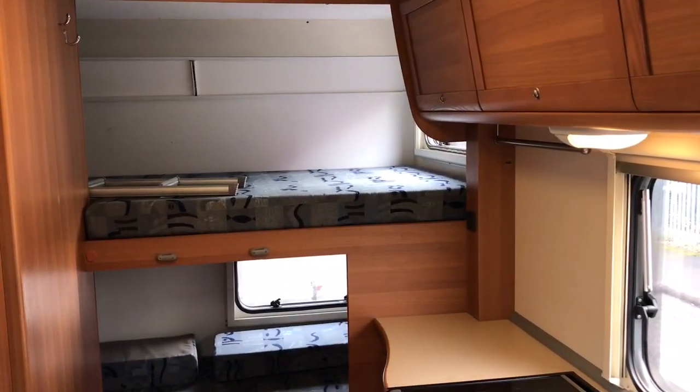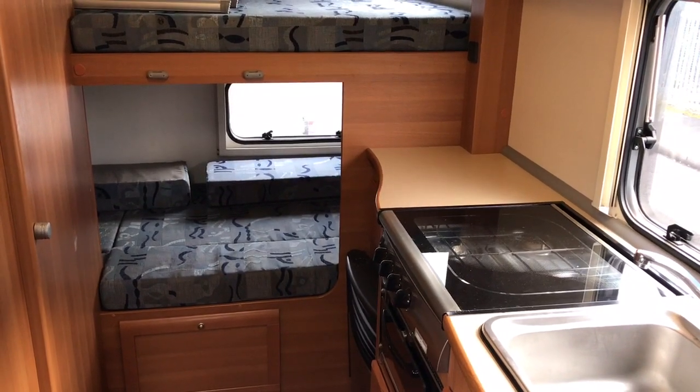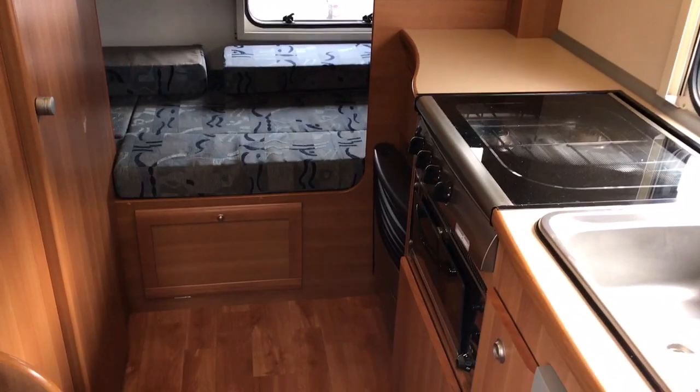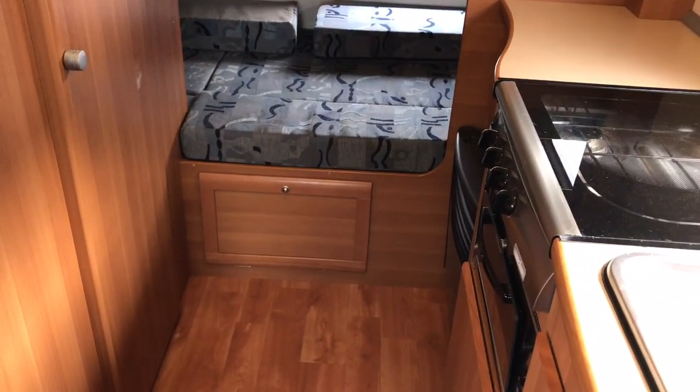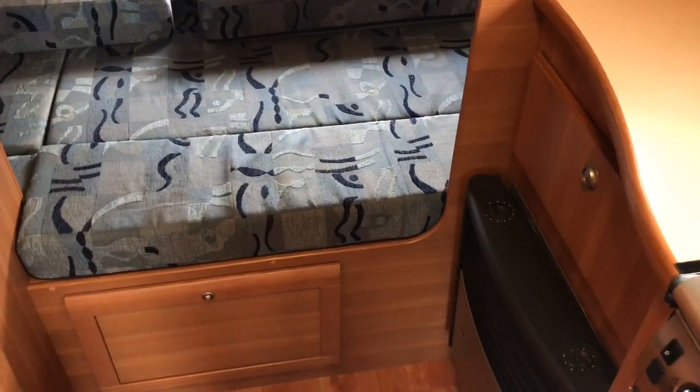At the rear we've got two bunk beds which complete the sixth berth. This can also be accessed from the garage doors on the outside. There's a locker and storage underneath, so with six people there are enough places to store things.